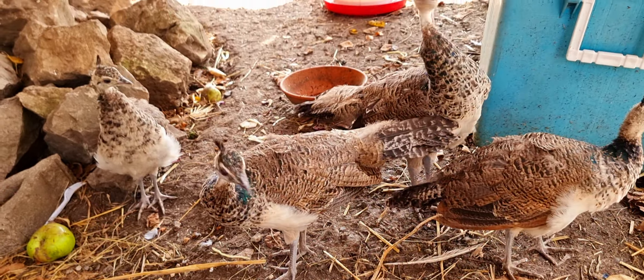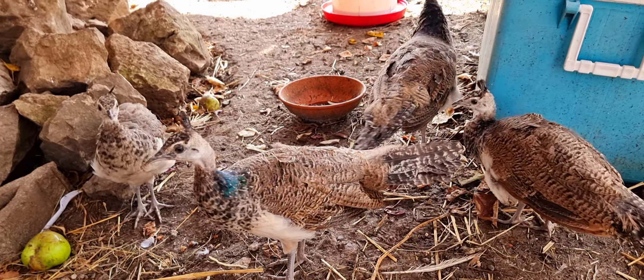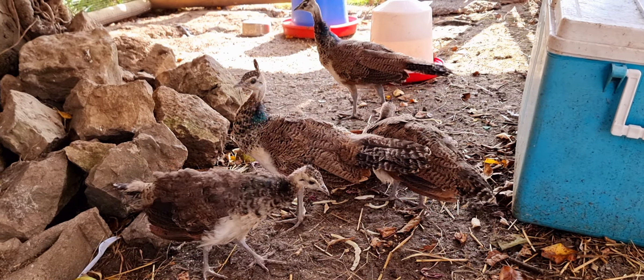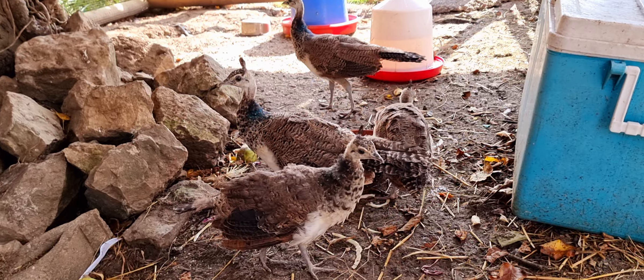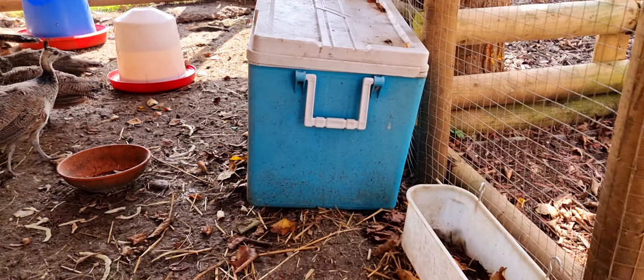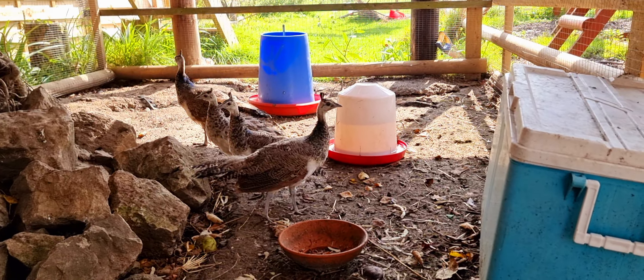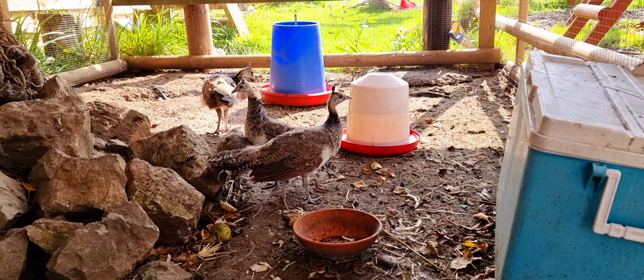Hello everyone and welcome back to my channel. My name is Bablu and today I'm just showing you how my two and a half month old peacocks are coming along. I'm sat here by them on a chair, just feeding them some mealworms to get them more and more tame so they can come close to me and not be scared.